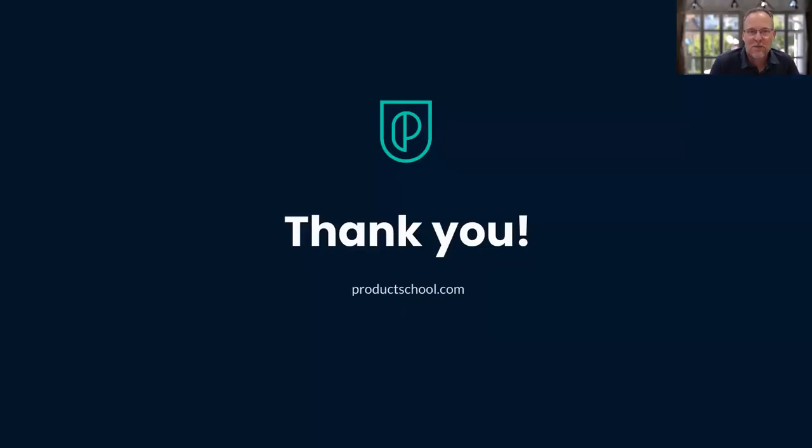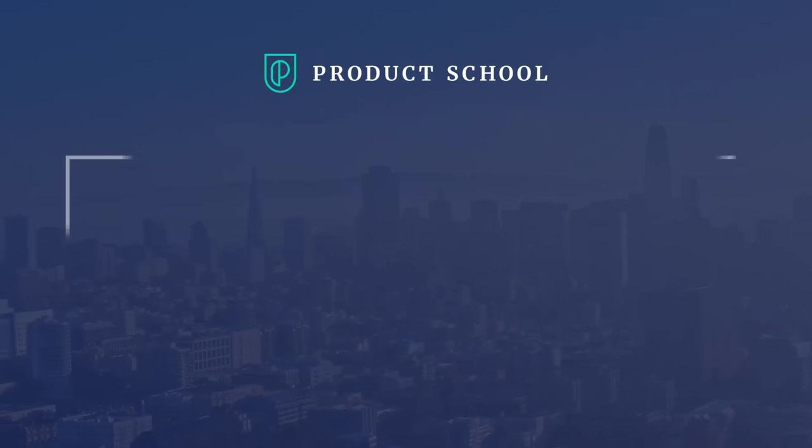Well, that's it. Hopefully this talk was interesting and helpful to you. I really enjoyed the conversation — thank you very much.